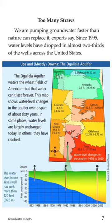Ups and downs — the Ogallala Aquifer. The Ogallala Aquifer waters the wheat fields of America, but the water can't last forever. This map shows water level changes in the aquifer over a span of about 60 years. In some places, water levels are largely unchanged today. In others, they have crashed.